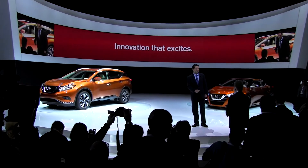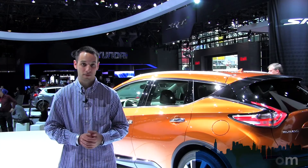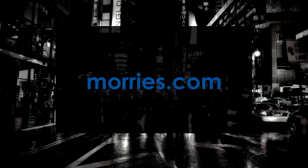In summary, as declared by Nissan's Andy Palmer, the Murano resets the standard in class once again.